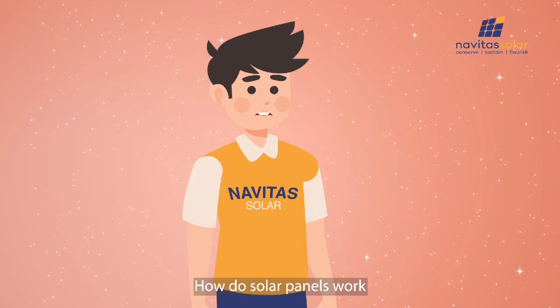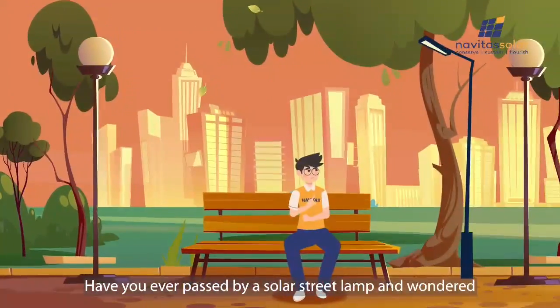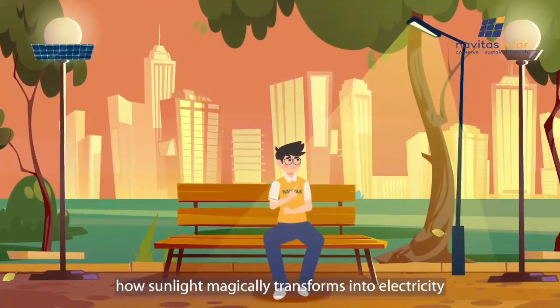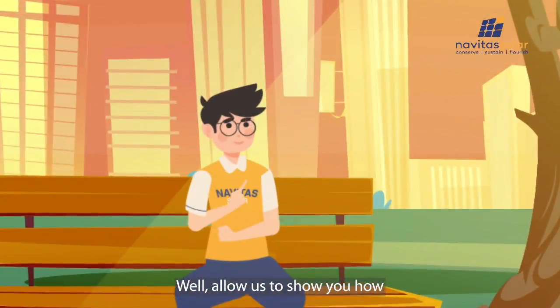How do solar panels work? Have you ever passed by a solar street lamp and wondered how sunlight magically transforms into electricity? Allow us to show you how.